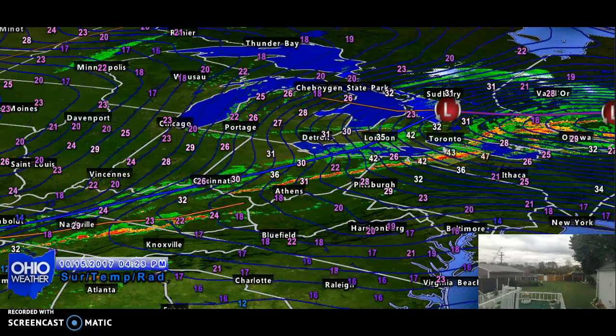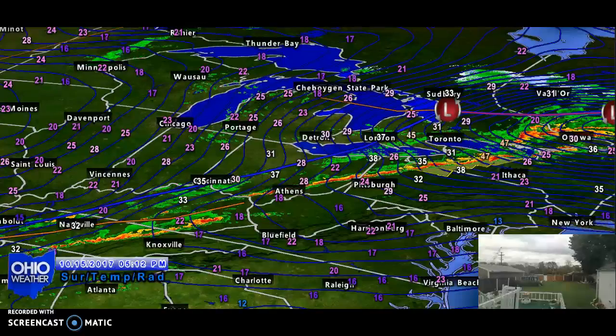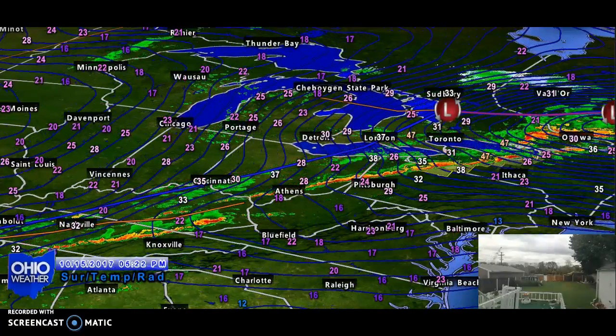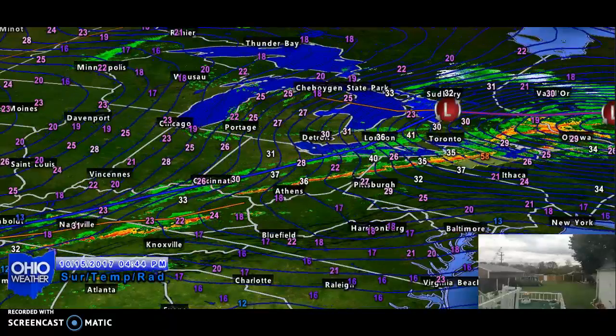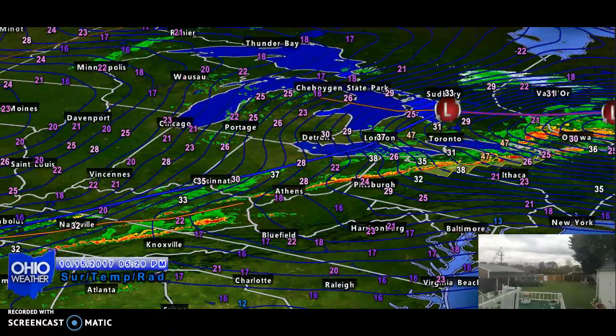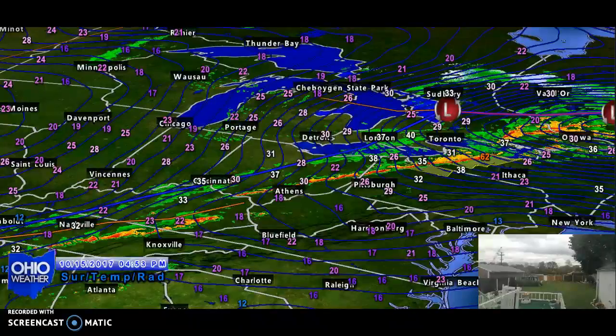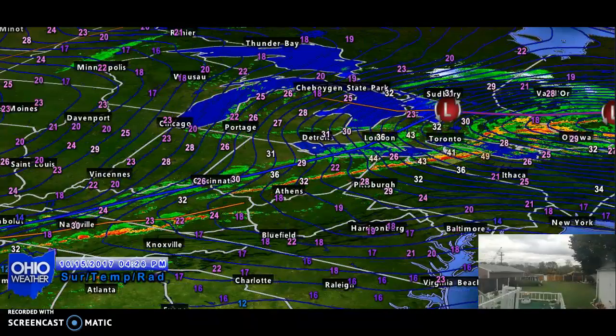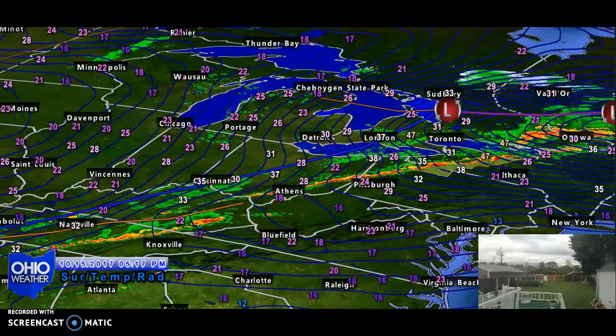Putting this into motion, you can see what this line has done in the past two hours. We had a wind gust of 30 miles per hour here at Newcomerstown as the line moved through, and we picked up a third of an inch of rain in 30 minutes — gave the lawns a nice drink. Unfortunately, it's not enough to end our dry spell, but it'll help a tiny little bit.